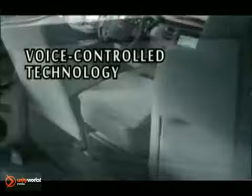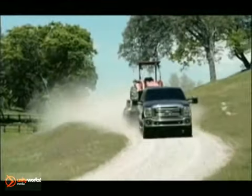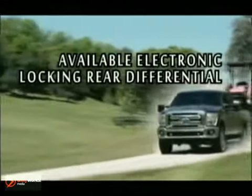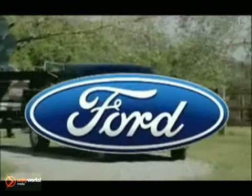Super Duty has so many options to help get all the jobs finished, from an available Ford work solution to the new available live-drive power take-off provision. Super Duty continues to innovate with its enhanced tow-haul mode. You already have the best-in-class max payload, and the segment-exclusive integrated tailgate step makes it easier to access that payload.